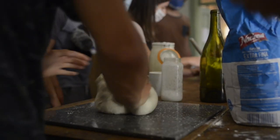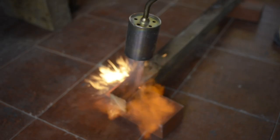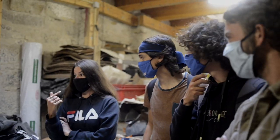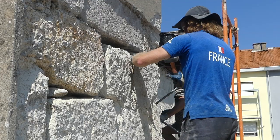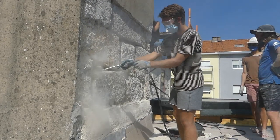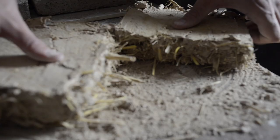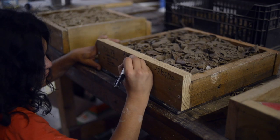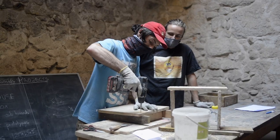We came yesterday and we had the opportunity to discuss with the staff about how the association is running and what are the ongoing projects. In the morning we helped with the exterior wall and to put a better protection than concrete that is more breathable for the wall. This afternoon we experienced the prototypes of new insulation materials.